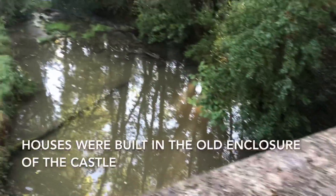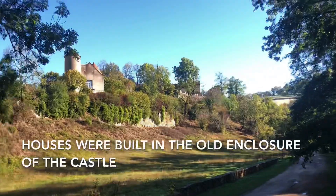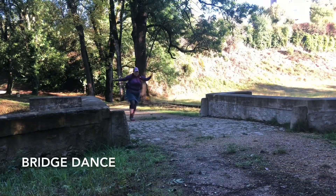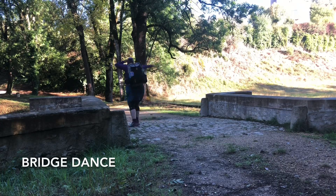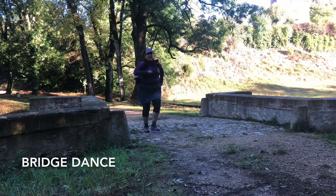A nice bridge. Some water. And goodbye to the town. I'm on a bridge, doing a bridge. Steady... Yeah.